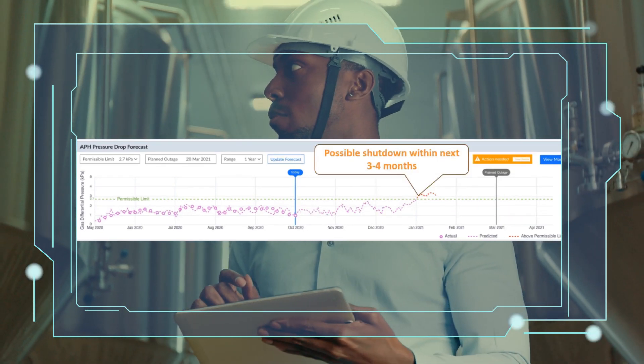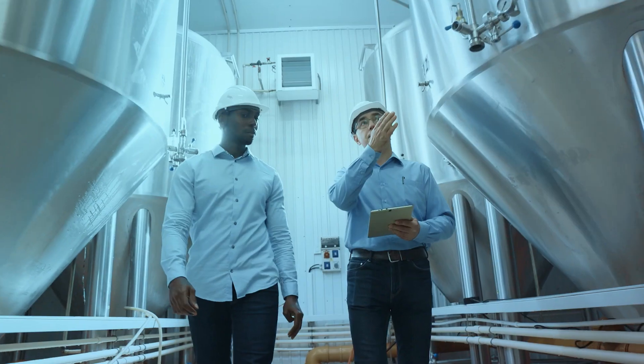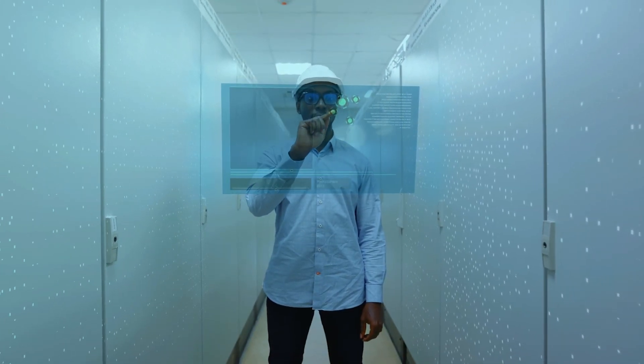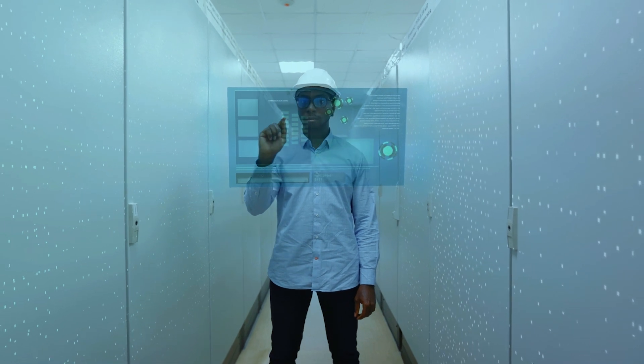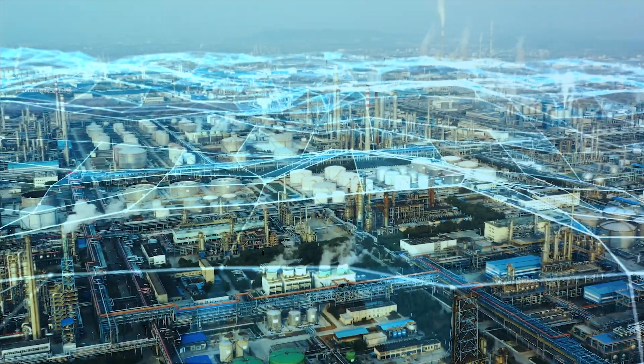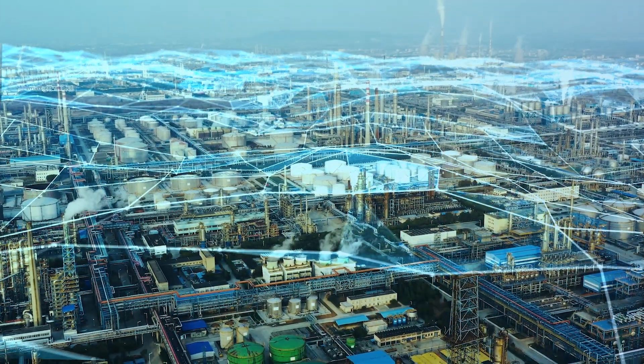Schedule maintenance of the preheater in advance. Reduce the number of maintenance cycles with periodic checkups. With real-time tracking and data-driven soft sensors, TCS CPOA solution is the next step in industrial evolution. The factory of the future is a reality today.